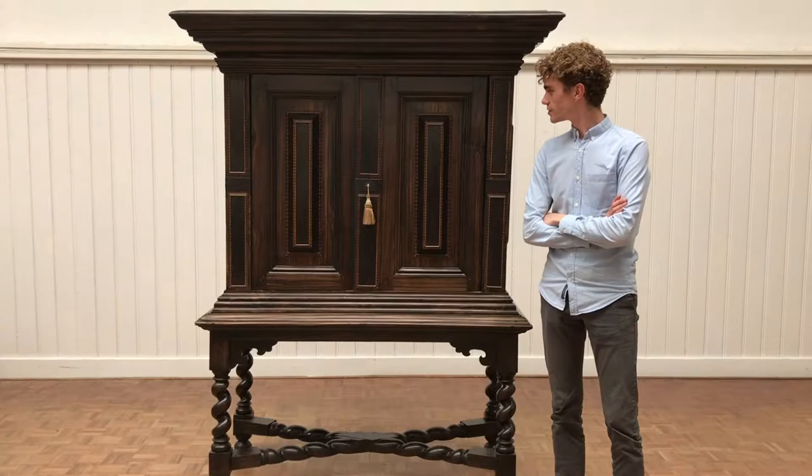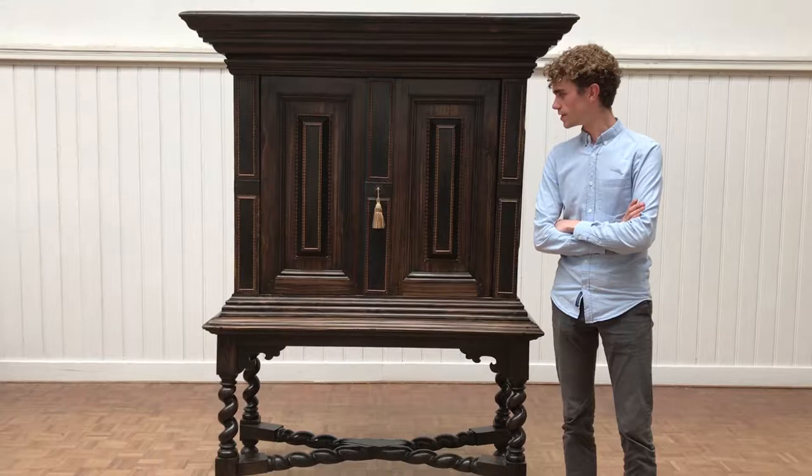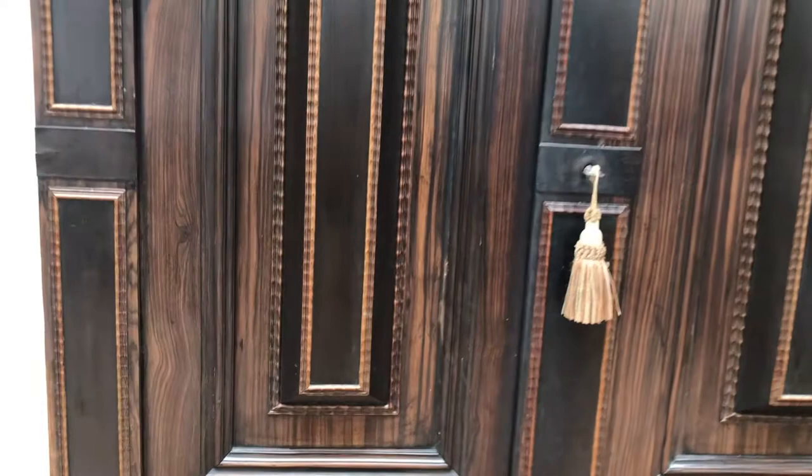When you look closely at the piece, you see that it's made not from mahogany or oak, but from ebony and calamander. Ebony was used in the Netherlands, or in the Dutch Republic, in the 16th and 17th century.